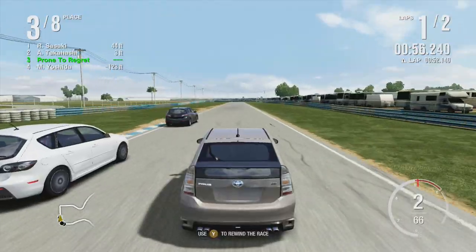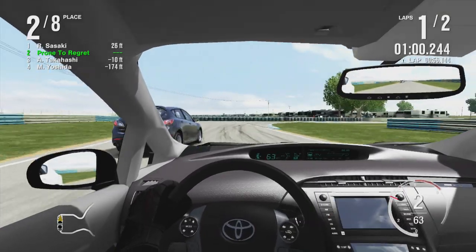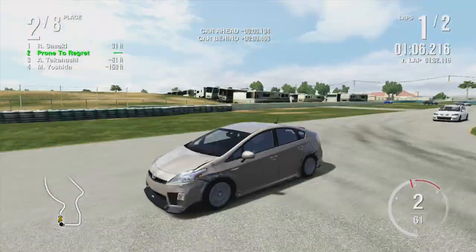I saw it, I was tempted to do GT5 before this and then went against it. This game has a Pinto. GT5 does not let us do that. Basically the deciding factor.